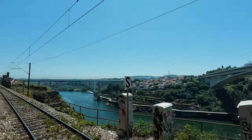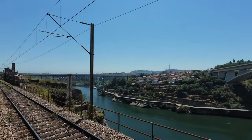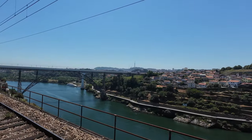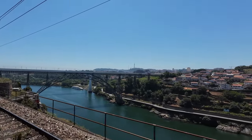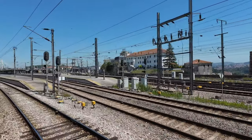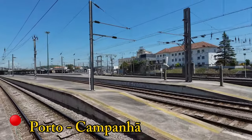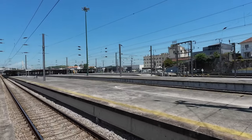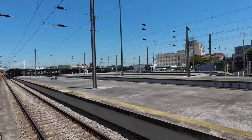Upon departure, we are greeted by the first glimpse of the Douro River, which will accompany us for the majority of our journey. If you're traveling from Lisbon to the Douro Line, Campanhã — our first stop — is where you change trains. However, if you take that route, you'll miss out on seeing São Bento station and the city of Porto, both of which are worth visiting.